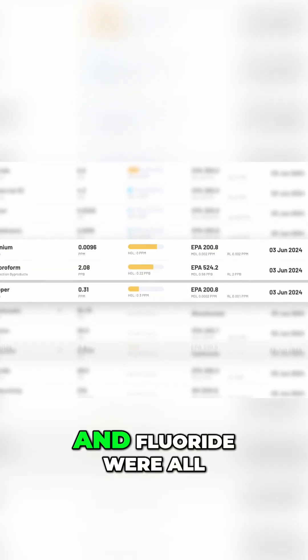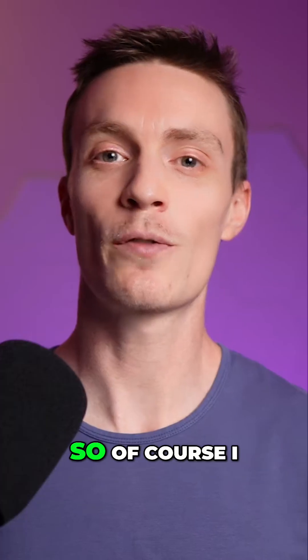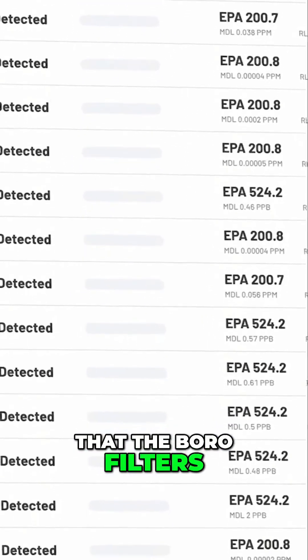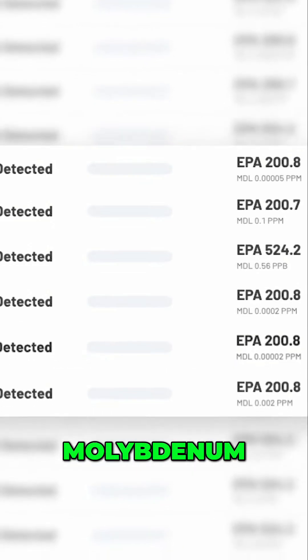Tapscore detected a whole bunch of contaminants in our unfiltered water. Uranium, chloroform, copper, and fluoride were all present in concentrations above the health guideline levels, so I was most concerned about these. The post-filtration tests showed that the Boro filter completely removes barium, chlorine, chloroform, copper, molybdenum, and uranium.